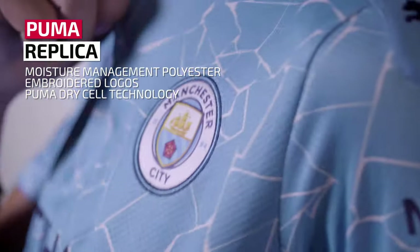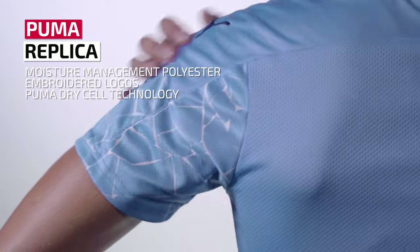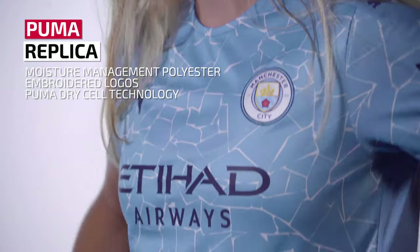I've changed into this Manchester City home jersey so we can talk through Puma's authentic and replica options. Just like Adidas and Nike, Puma's replica jersey features embroidered logos and Puma's moisture management polyester known as Dry Cell.